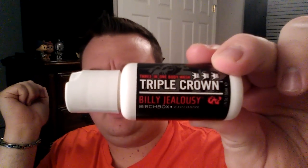First to pull out is the Triple Crown 3-in-1 Body Wash by Billy Jealousy, and this is a Birchbox exclusive. The last thing I got from Billy Jealousy was the Liquid Sand — it's on my repurchase list. I'm really hoping that this is too. I want to try to make a bigger order.